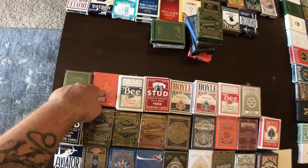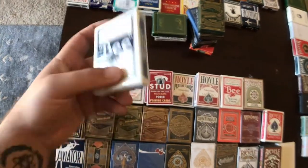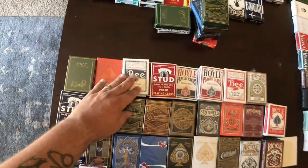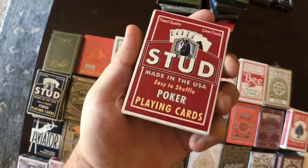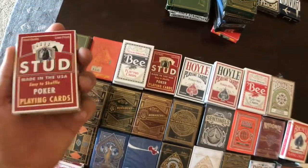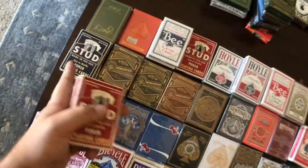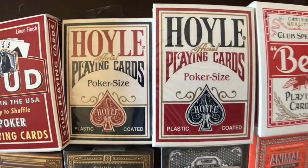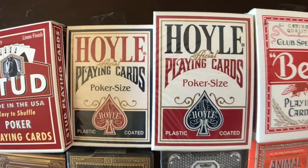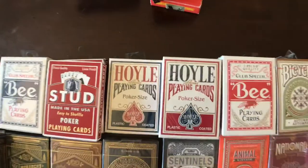We got another Dapper Deck because that's one of my favorites. B playing cards — I actually just love the stock and finish of Bees, the cambric finish. I got them in blue and red — always good to have for poker night. We got the Studs, regular ones and jumbo index ones. Hoyle — if you don't have these playing cards and you're still using Bicycles, stop it. Go pick up a deck of these. They are amazing cards.